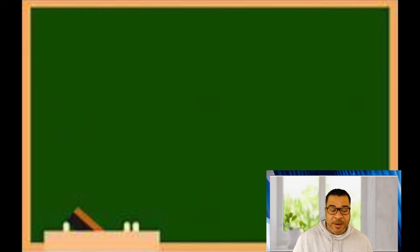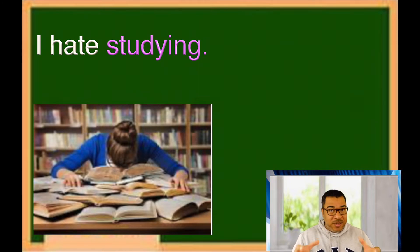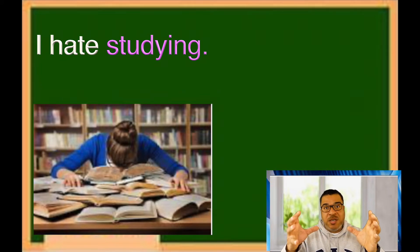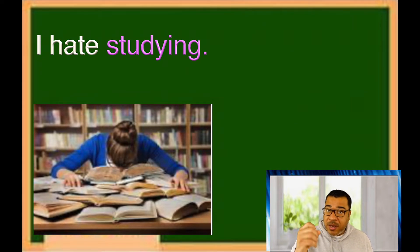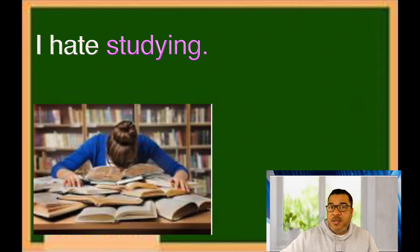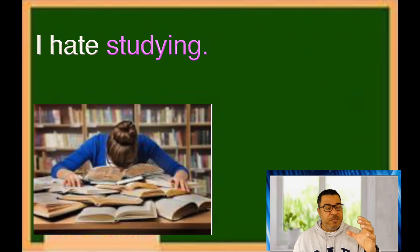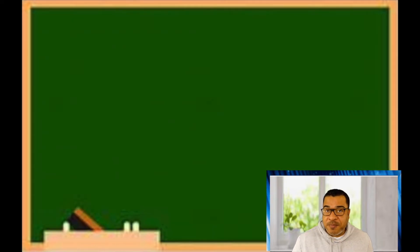Let's take a look at another example: 'I hate studying.' Here, studying is actually the subject of the sentence. You take the verb 'study,' add -ing, and now it changes to a noun. When it becomes a noun, it becomes the subject of the sentence — the most important part, what you're talking about. So one thing to remember about gerunds: verb plus -ing sometimes becomes a noun and the subject of a sentence.